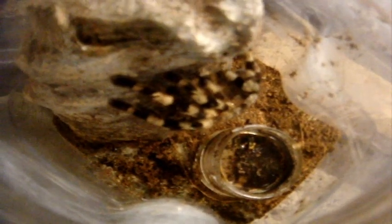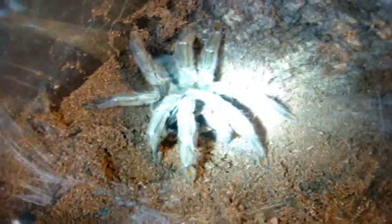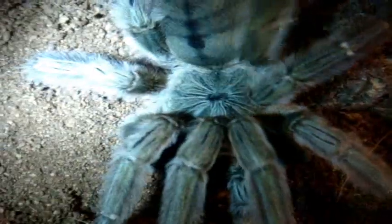Here's a Poecilotheria tigrinawesseli, the Wessel tiger ornamental. There we go — let's give her a little hand. This one's starting to web a lot. Now this is my seven plus inch mature female Psalmopoeus cambridgei, the Trinidad chevron — just love how she instantly grabs the super worm. This is what the colors look like up close; cameras not picking it up well but there is certainly a moss green color all over their body and they have little red toes.